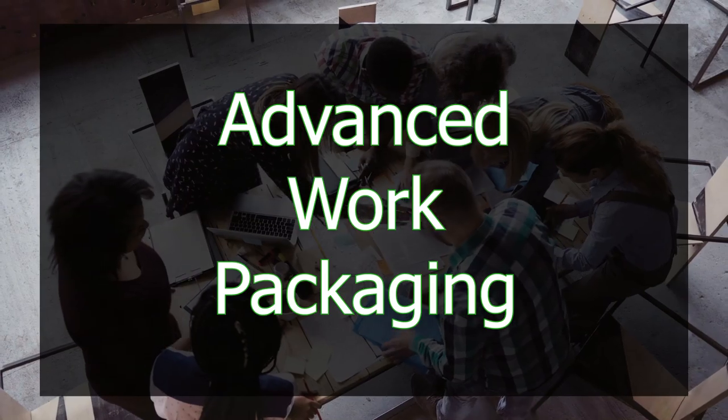Are you working on an engineering, procurement, and construction project? Then it's really time to talk about advanced work packaging, a process that will enable all stakeholders to achieve optimal project results by aligning resources and processes on an EPC project. Quite simply, advanced work packaging is all about getting the right stuff to the right people at the right time.